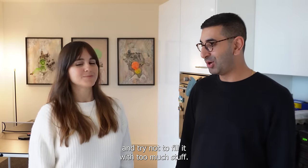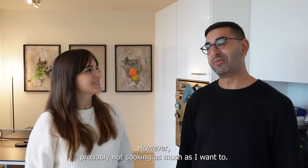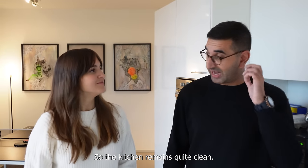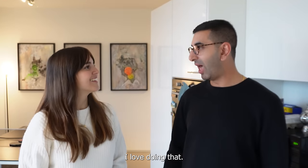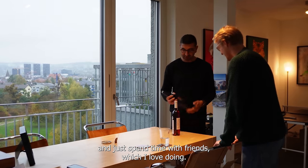Do you like to cook? I do like to cook, though probably not as much as I want to lately — I also like eating out. So the kitchen remains quite clean. But I do love to cook, especially having friends over. It gives me an opportunity to try different things and just spend time with friends, which I love.